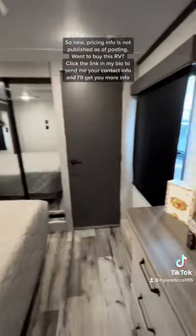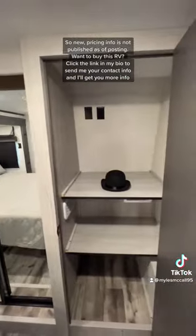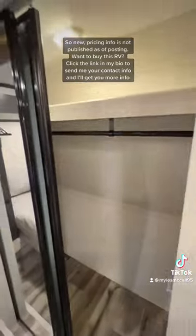King-size bed in the bedroom. Stackable washer/dryer prep, plus a spot for a TV on the wall, and then you have your wardrobe closet, and finally your storage outside.